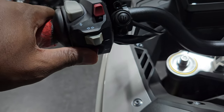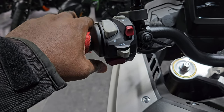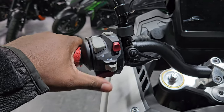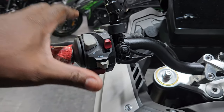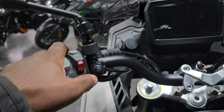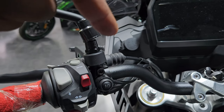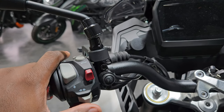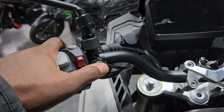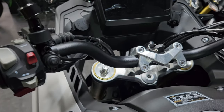You have the horn button here, nicely placed. The size of the grip handle is just perfect for a rider, especially when wearing gloves — not too thick. And you have this button here which I believe is for turning on the fog lights that I showed you earlier, so if you don't need the fog lights you don't need to keep them on. That is really neat.